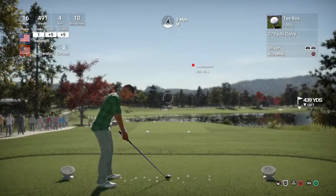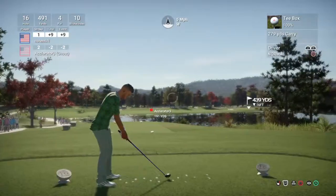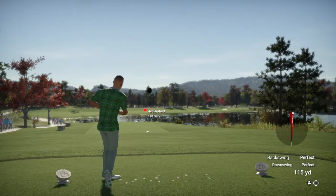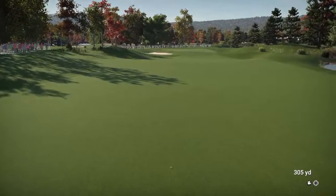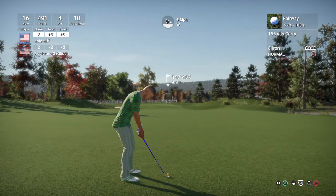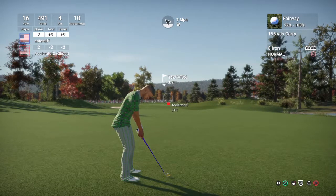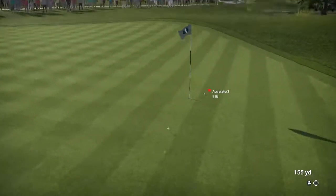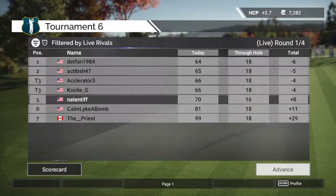Now setting up for the par four tee off. This one's looking like it's in the fairway. From 155 yards out, here's an eight iron. This is for birdie — and a decent putt. Currently sitting at eight strokes over par for the day.